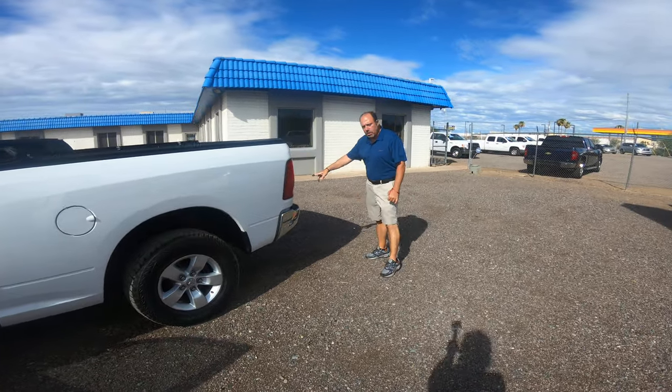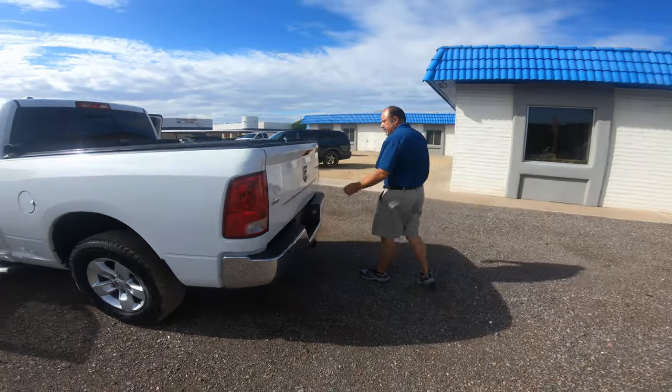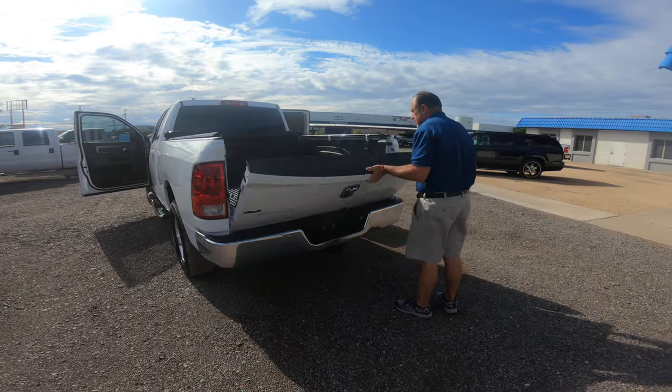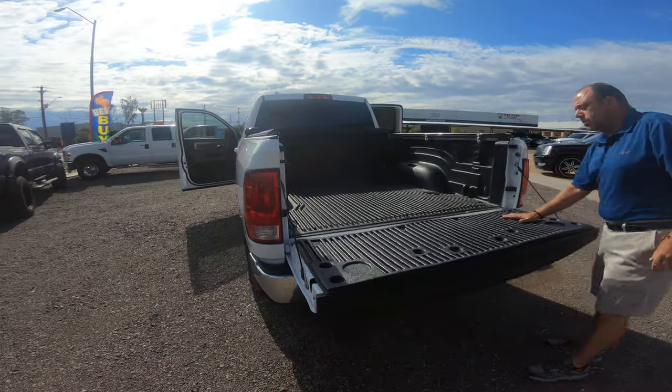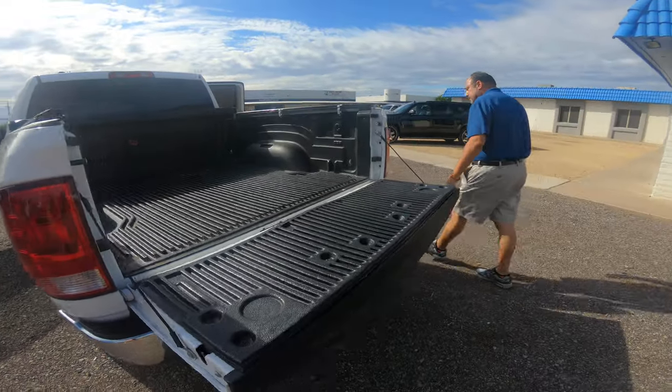Also equipped with a tow hitch, so if you've got any type of things you need to be towing, we've got that here. Also equipped with a bed liner, and we'll keep going around with this side.